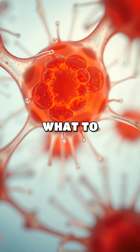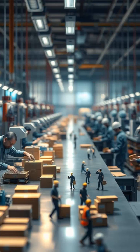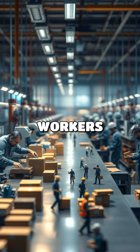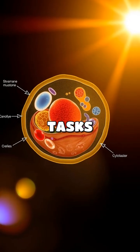Have you ever wondered how your body knows what to do? Let's talk about cells, the tiny building blocks of life. Think of cells like tiny factories. Each factory has workers with specific jobs, just like cells have different parts that do different tasks.